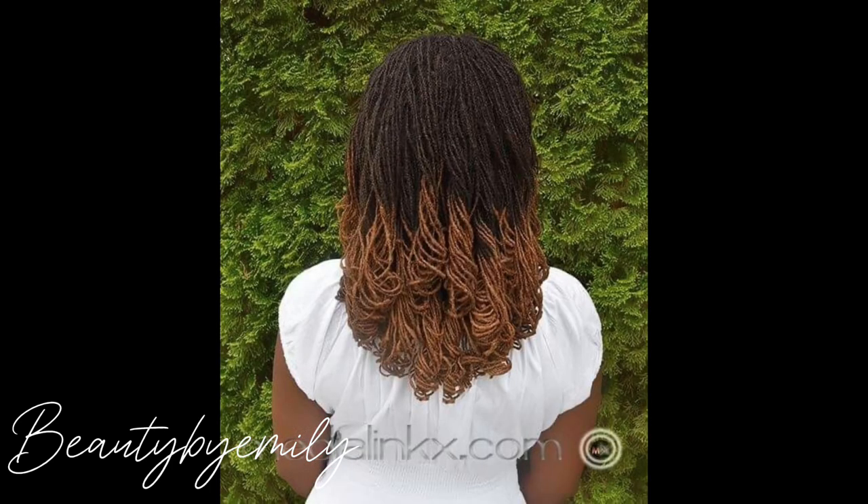You can also see the different colors you can try out with your sister locks hairstyle. Let me know if you like this video — share your thoughts in the comment section, and let me know how you prefer your sister locks: in a ponytail, styled stylishly, colored, or just black. Thank you so much for watching, and I'll see you in my next one.